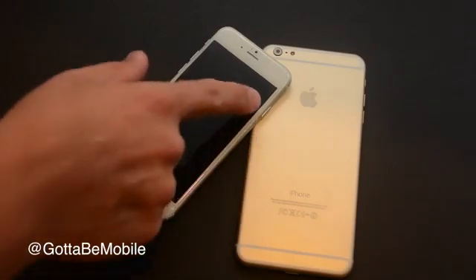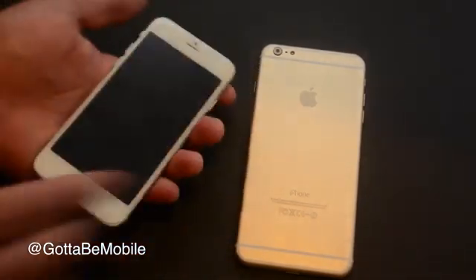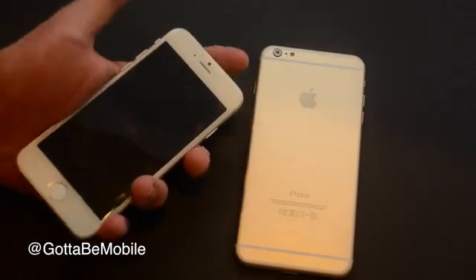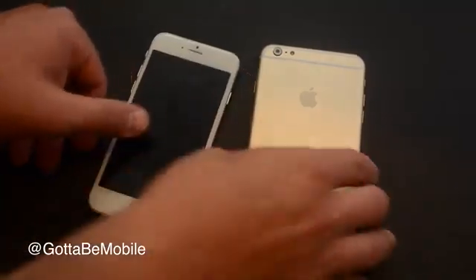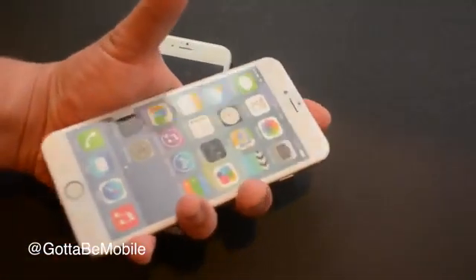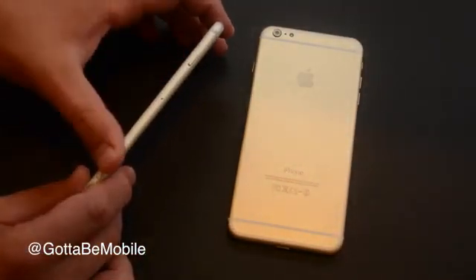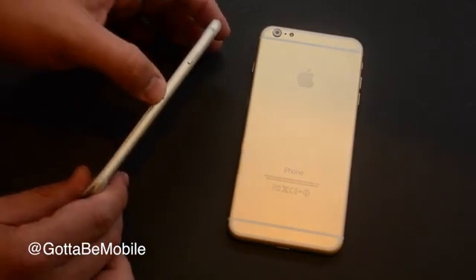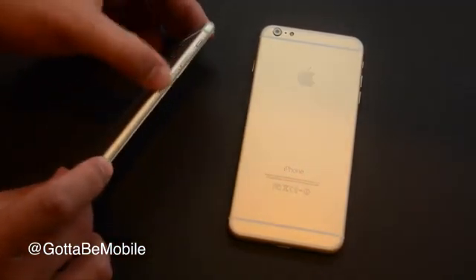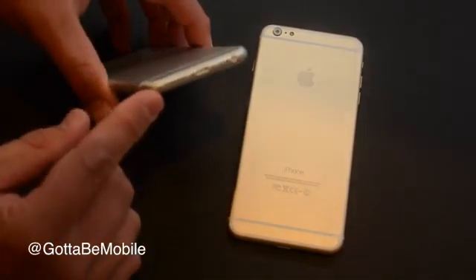Another thing we're noticing is the power button is no longer on the top — it's now moved to the side, and that really helps with one-handed operation. On a larger phone, you're going to be able to reach the side easier than the top. On a 4.7-inch you can manage, but on a 5-inch it's a lot easier to hit the side than to stretch and reach up there. The other design changes: there's a curve that starts on the front edge and curves all the way around the back, the volume buttons are now pill-shaped, the speaker grill is slightly different, and the corners are more rounded on both models.